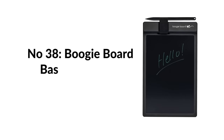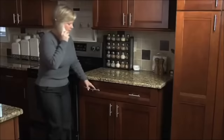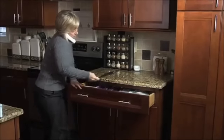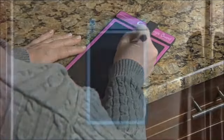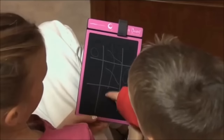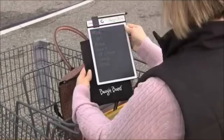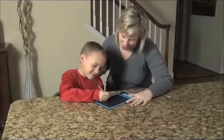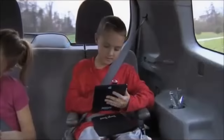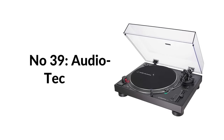Number thirty-eight: Boogie Board Basics reusable writing pad. Perfect for jotting down quick notes at your desk or at home. Write using the included stylus, a pen, or even your fingernail. Push the button on top to activate Boogie Board's unique quick-clear technology and instantly erase the entire board — no special erasers or paper towels needed.